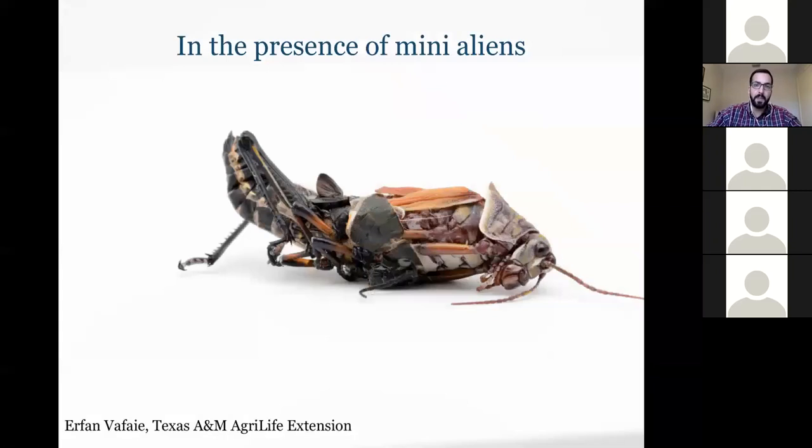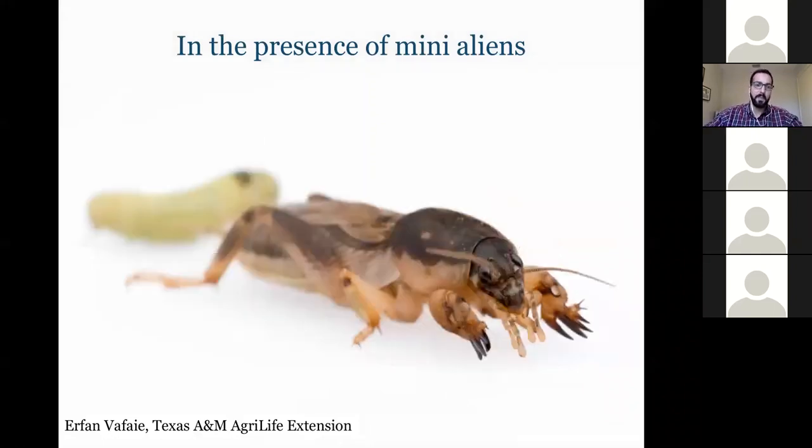Insects have very unique life histories. They have an exoskeleton on the outside, so they can't gradually grow — they must cast off that hard exoskeleton, allow the inner skeleton to expand a bit, then harden again. Here's a mole cricket: its forelimbs look very much like a mole's digging limbs and it can cause similar tunneling damage in turf, while the rest of the body looks like a cricket.